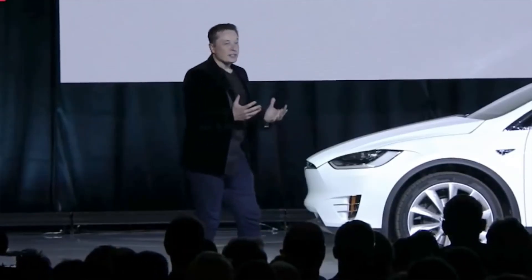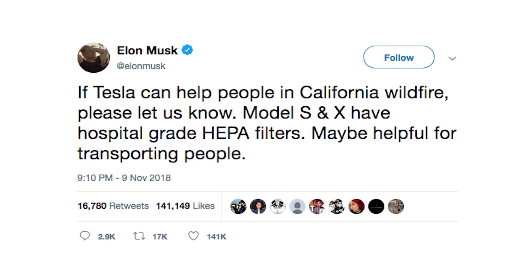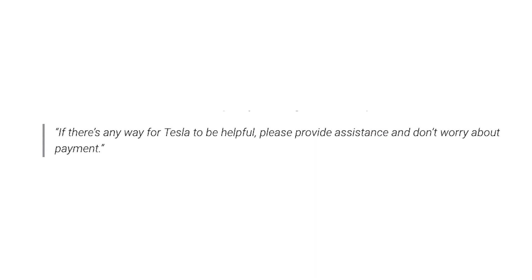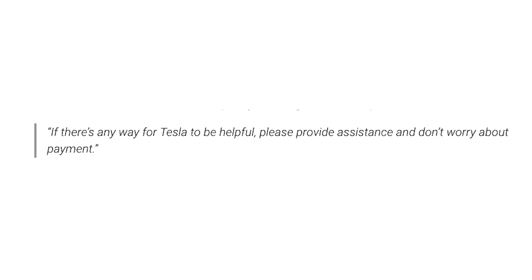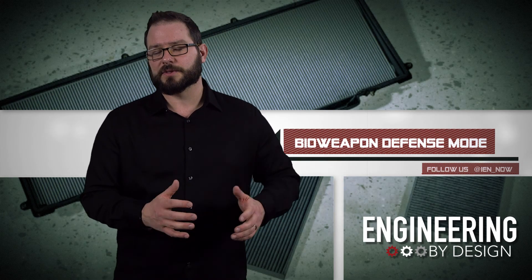Elon Musk took to Twitter to elaborate that the hospital-grade HEPA filters on the Model S and X could be helpful for transporting people. He reportedly sent an email out to employees saying, quote, if there's any way for Tesla to be helpful, please provide assistance and don't worry about payment. Musk actually credits Google co-founder Larry Page with the filter idea.